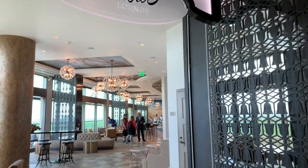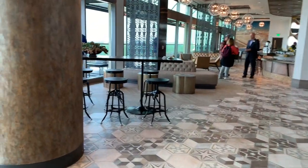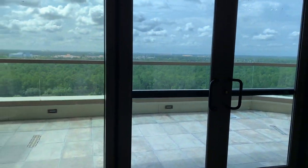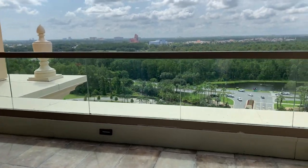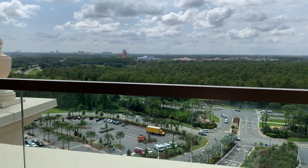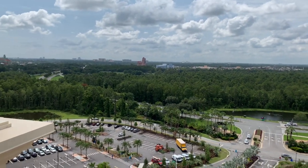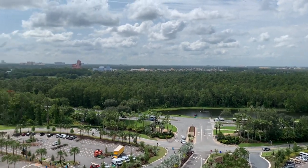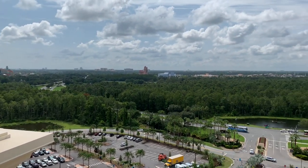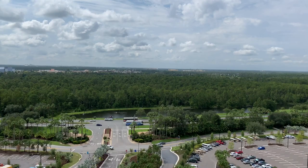We're in the Dahlia Lounge and this is an absolutely beautiful lounge. The view outside is crazy — similar to my room overlooking the parking lot, but you have the Studios right out there, Star Wars Land, Swan and Dolphin. This is a fabulous place to come drink and watch fireworks.